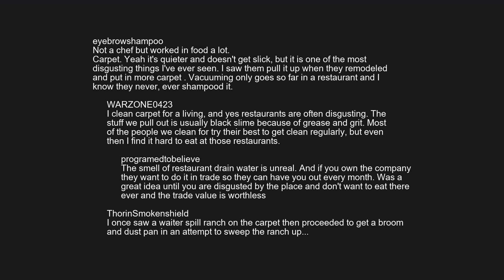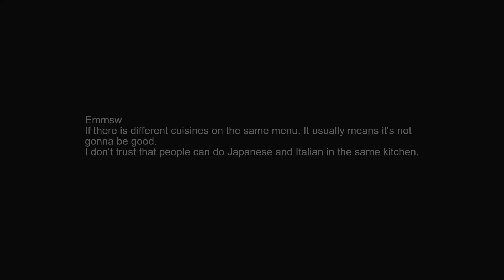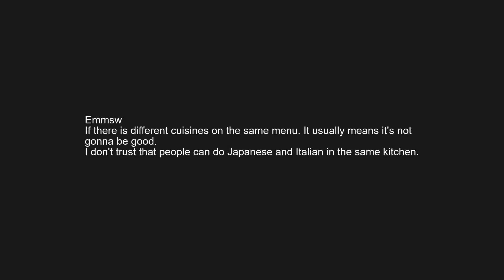I once saw a waiter spill ranch on the carpet then proceeded to get a broom and dustpan in an attempt to sweep the ranch up. If there are different cuisines on the same menu, it usually means it's not gonna be good.